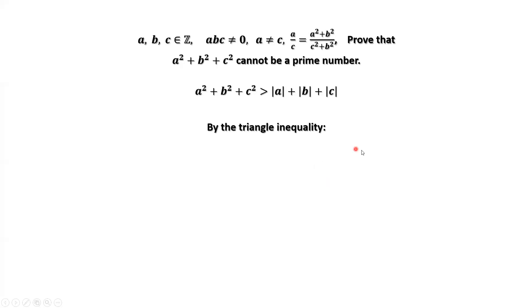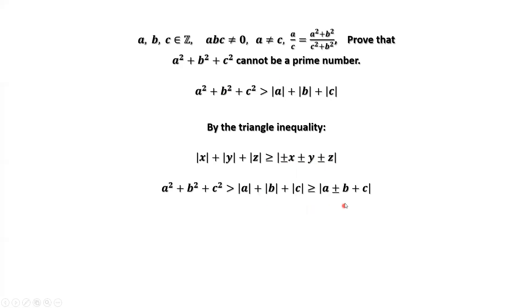For example, by the triangle inequality, |X| plus |Y| plus |Z| is bigger than or equal to the absolute value of any linear combination of X, Y, Z — including positive and negative combinations. Our situation involves only plus and minus, so we can use this result to conclude that the left-hand side is strictly bigger than |A plus B plus C| and strictly bigger than |A minus B plus C|.